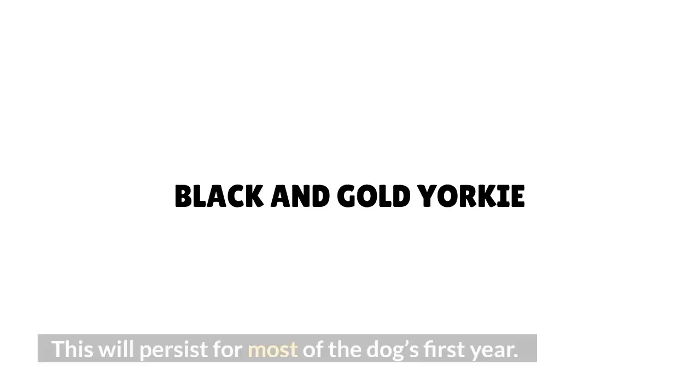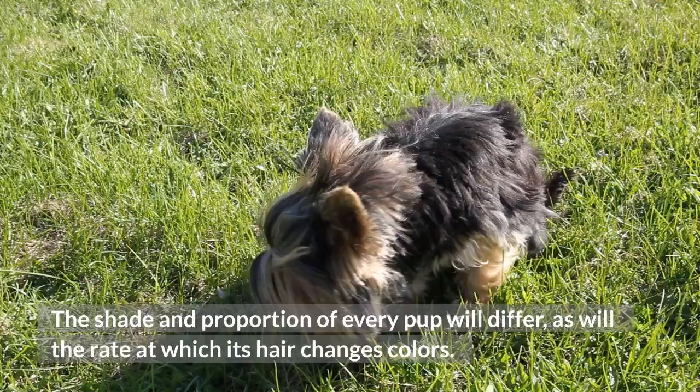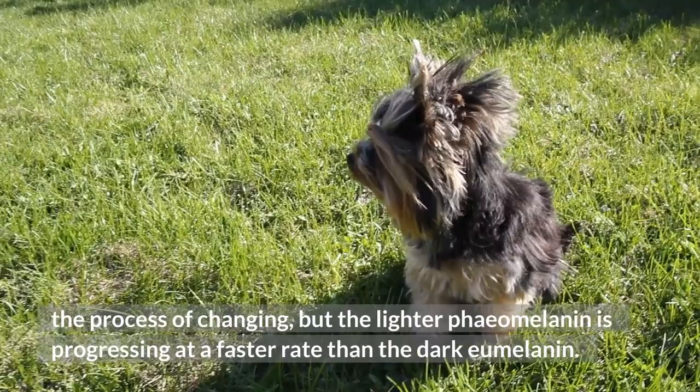Black and gold Yorkie: The shade and proportion of every pup will differ, as will the rate at which its hair changes colors. Because of this, it's also possible to have a black and gold Yorkie, especially if the dog's coat is in the process of changing but the lighter faux-melanin is progressing at a faster rate than the darker melanin.